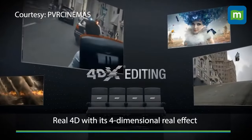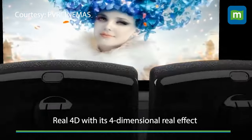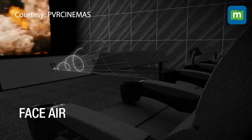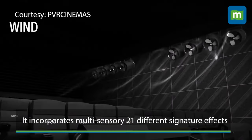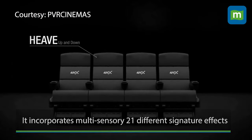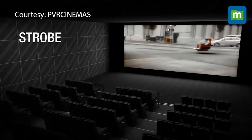4DX, on the other hand, is real 4D. With its four-dimensional effects, you don't just watch a movie — you feel like you're living in it. The scenes are lively, incorporating 21 different multi-sensory signature effects that engage all of your senses. The signature effects even make your seat move during a car chase scene.